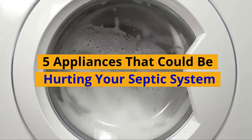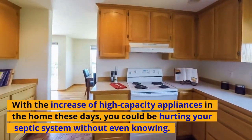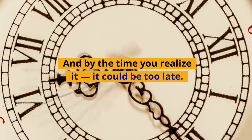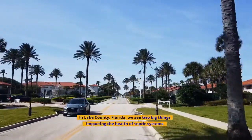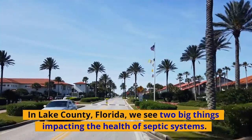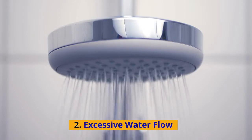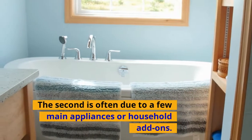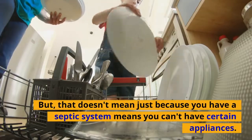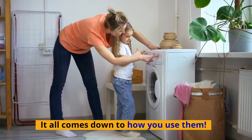Five appliances that could be hurting your septic system. With the increase of high-capacity appliances in the home these days, you could be hurting your septic system without even knowing. In Lake County, Florida, we see two big things impacting the health of septic systems: number one, unwanted solids, and number two, excessive water flow. The second is often due to a few main appliances or household add-ons. But that doesn't mean just because you have a septic system means you can't have certain appliances — it all comes down to how you use them.